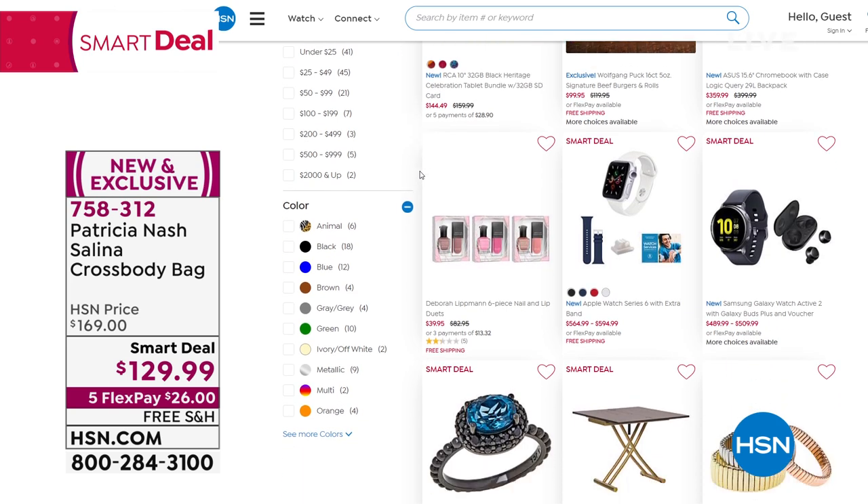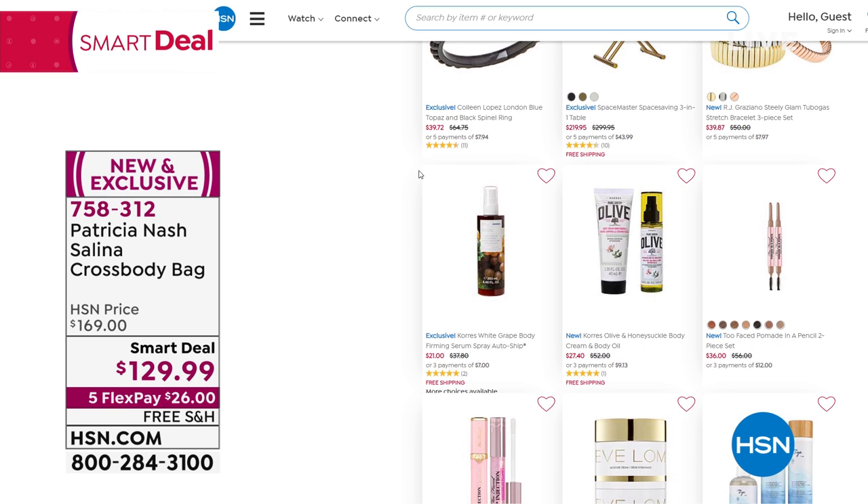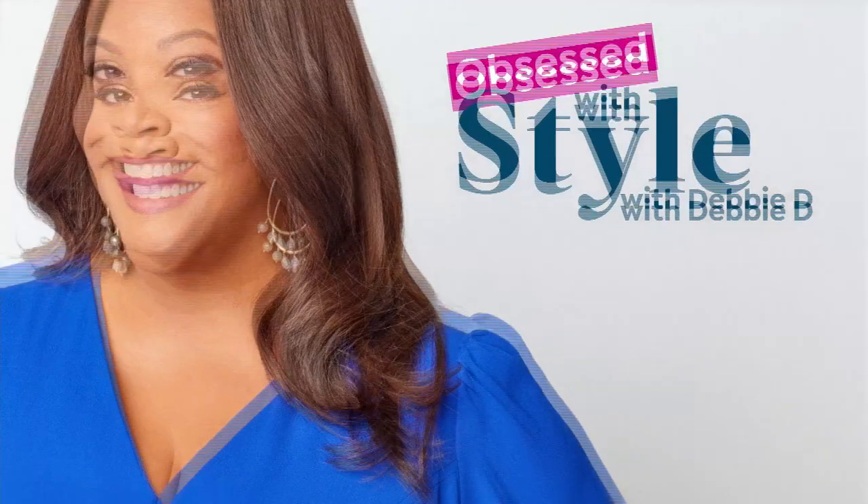I want to wear my purse the whole time! So you guys, I'm loving it. I'm trying to pick which color because I know these are going to sell out. These Patricia Nash bags — I bought my mom three, just so you know. I have four. Love her bags.